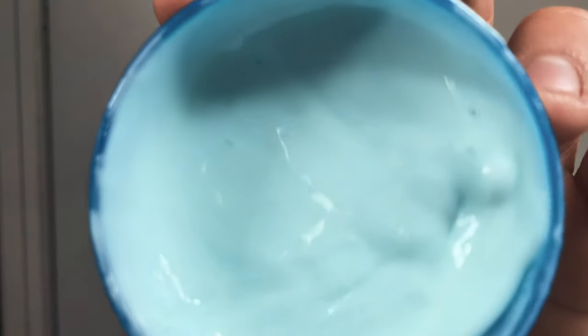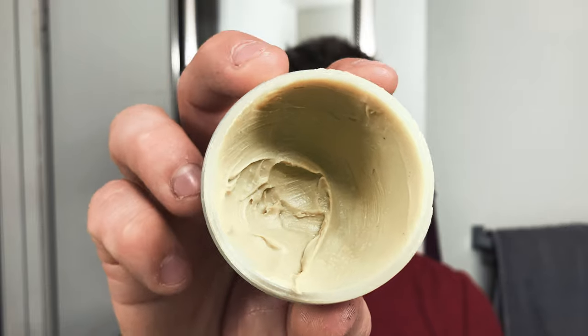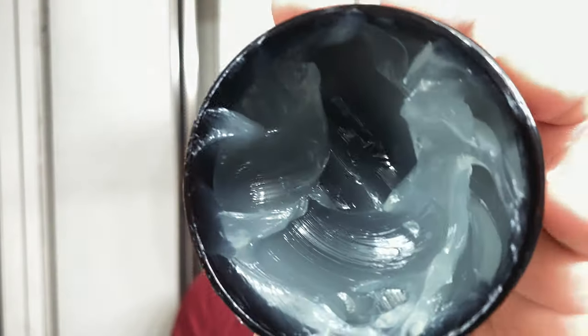Today I want to help you guys find the perfect product for your hair. There are a lot of products meant for curly hair, wavy hair, or straight hair. I'm going to use my wavy hair as an example. I have three products and I'm going to break them down into categories: high hold, medium hold, or low hold; high shine, medium shine, and matte finish; and the third category is by brand.